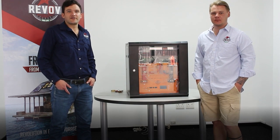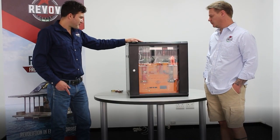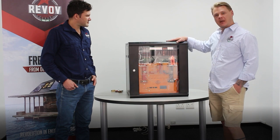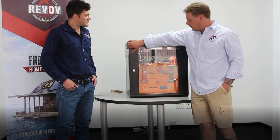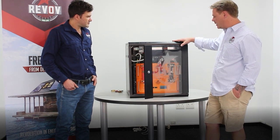Hi everyone, welcome back and thanks for joining us for another one of our exciting product launches. My name is Dale, this is Warren, and we're part of Revolve Technical. We have a cube in front of us — can you tell us a little bit more about this cube? Our cube comes pre-configured or pre-wired. It comes with a 5kVA Must inverter with two R100s.